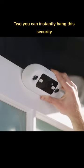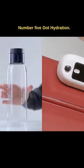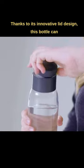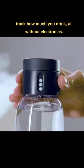Number four: Remo Plus Door Cam Two. You can instantly hang this security camera on a door without any wiring. Number five: Dot Hydration. Thanks to its innovative lid design, this bottle can track how much you drink, all without electronics.